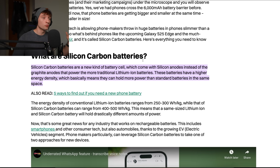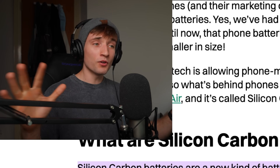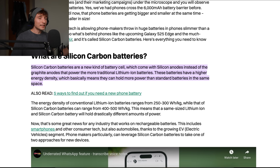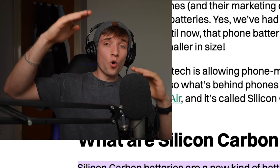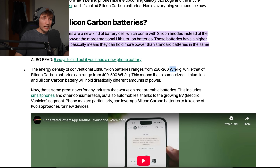So you might be asking: what is this new technology and how did we just double the battery capacity? It's called silicon carbon batteries — a new kind of battery cells which come with silicon anodes instead of graphite anodes that power more traditional lithium-ion batteries. These batteries have a higher energy density, which basically means they can pack more battery in the same amount of space, or reduce the space and keep the battery the same. The energy density of conventional lithium-ion batteries ranges from 250 to 300 watt-hours per kilogram, but the new silicon carbon batteries range from 400 to 500 — that's almost double the density.